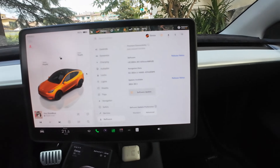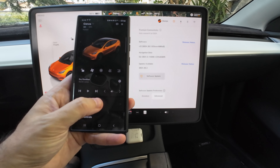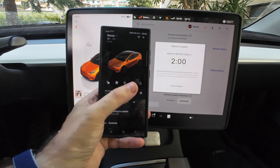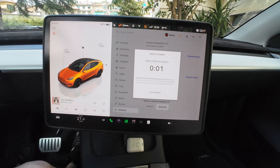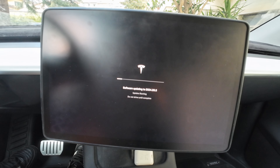The download is done and I can start the software update. Let's start from the application — it says install 2024.20.3. I say yes. It takes two minutes, but you can speed it up like this, and done. And it starts the installation.